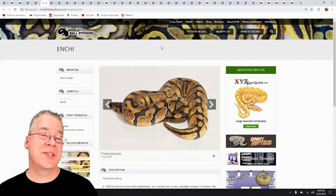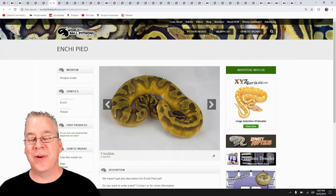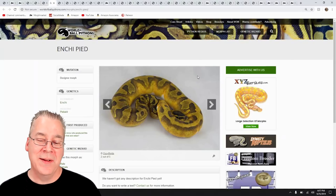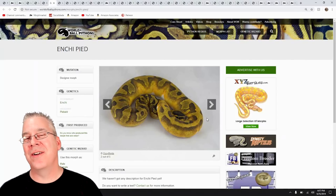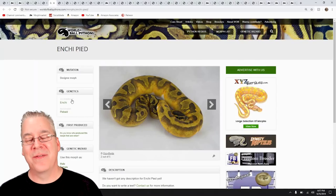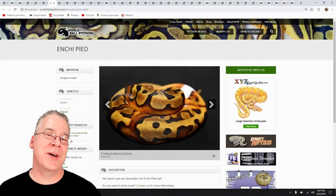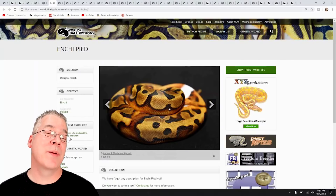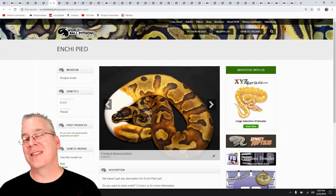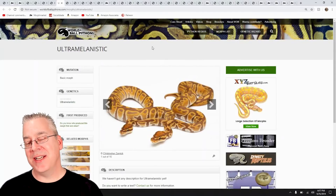The Enchi is really interesting — with most morphs it reduces pattern and brings out highlights and contrast, but mixed with the Pied it makes a really interesting combo. It always makes a really low white Pied, and a lot of people really like the jumbled pattern of the Enchi Pied because it really jumbles up the pattern — you can almost not even see any white. If you wanted a really interesting snake with a jumbled pattern, you could do Enchi Pied and then layer on brightening genes like Orange Dream, Pastel, or Fire to make a really crazy-looking snake.